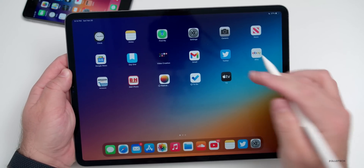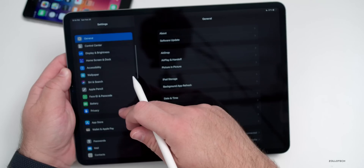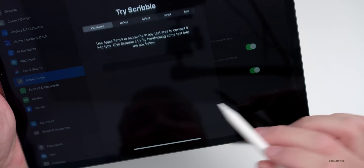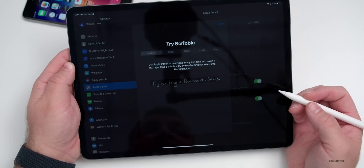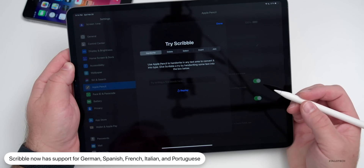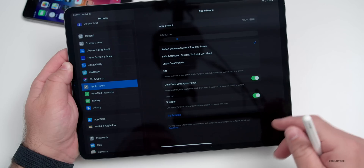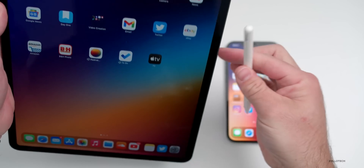Another small change with the iPad involves Apple Pencil. If you go into Settings and then Apple Pencil, Scribble now works with additional languages — specifically German, Spanish, French, Italian, and Portuguese have all been added. It's nice that they keep updating that and hopefully they'll continue to do so in the future.